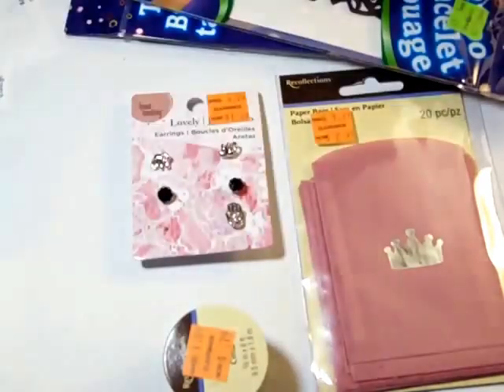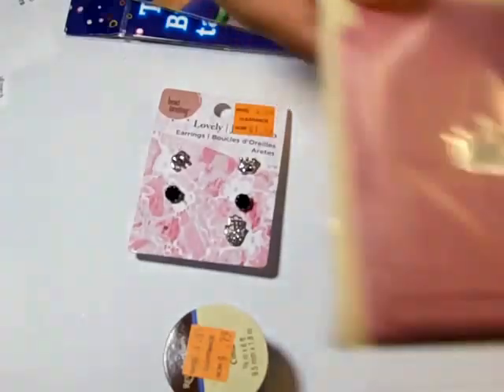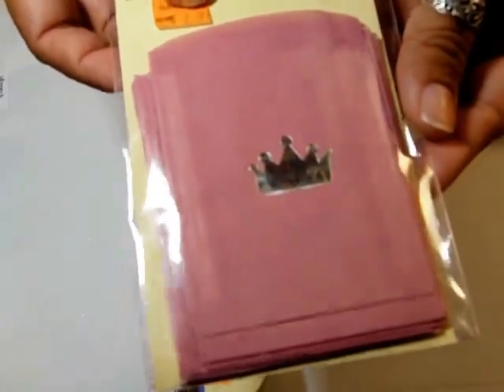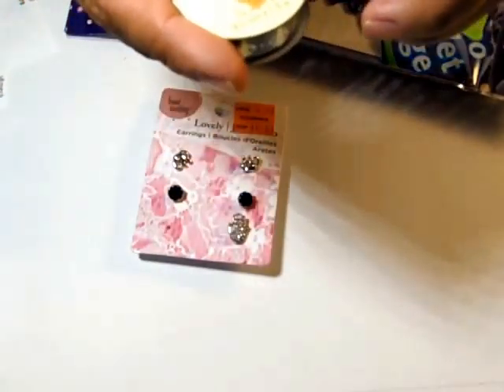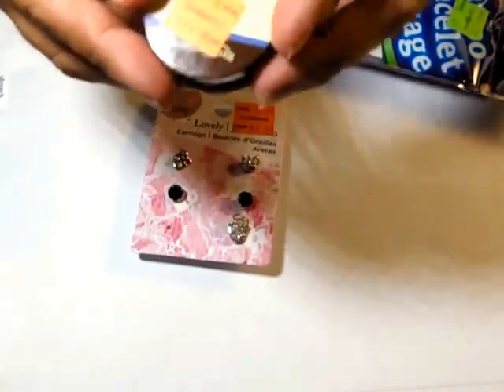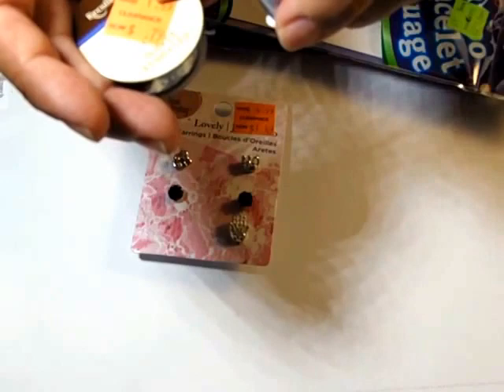They had another little bag with a crown on it, this time for $2.99. And then they had a fleur-de-lis for 79 cents and a music note for 79 cents. This one has six feet and this one has five feet.